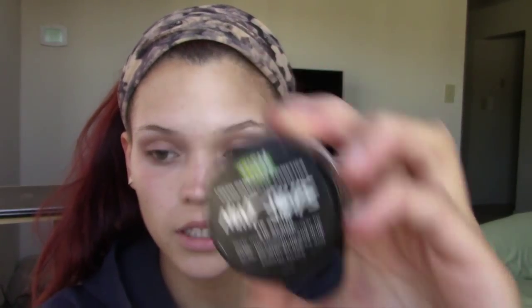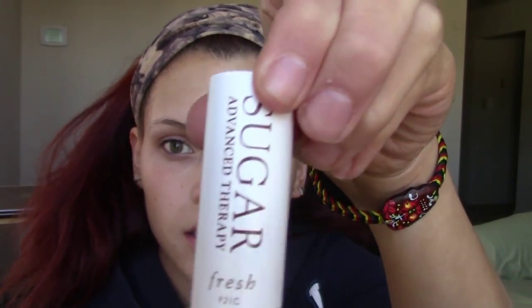The first thing I do when I'm going to do a bold lip is I need to exfoliate my lips. I always use the Lush Mint Julep one, and if I don't have that one with me I use a toothbrush — it's the same thing. After I exfoliate my lips, I always put my chapstick on. I use the Sugar Advanced Therapy — this is the only chapstick that ever works for me.